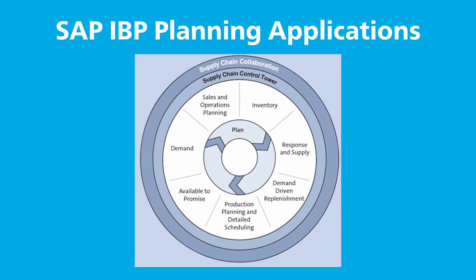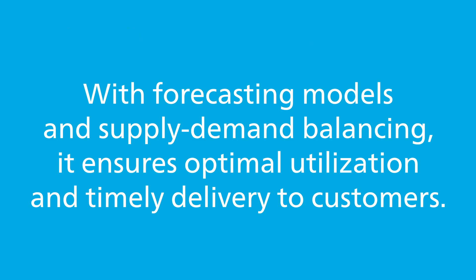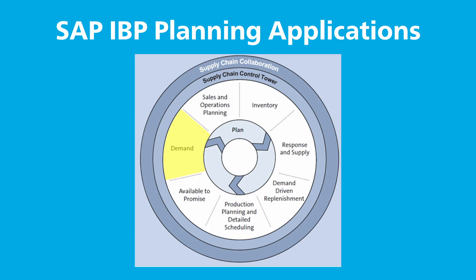Let's explore where SAP IBP makes the biggest impact. SAP IBP integrates sales and operations seamlessly, enabling businesses to align long-term strategies with short-term goals. With forecasting models and supply-demand balancing, it ensures optimal utilization and timely delivery to customers. Using advanced algorithms, SAP IBP creates precise demand plans and lowers inventory costs while improving service levels.